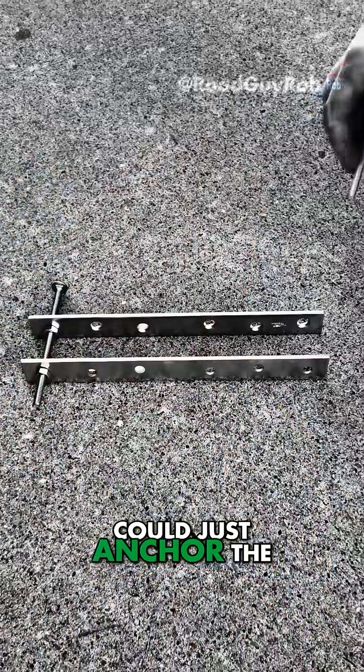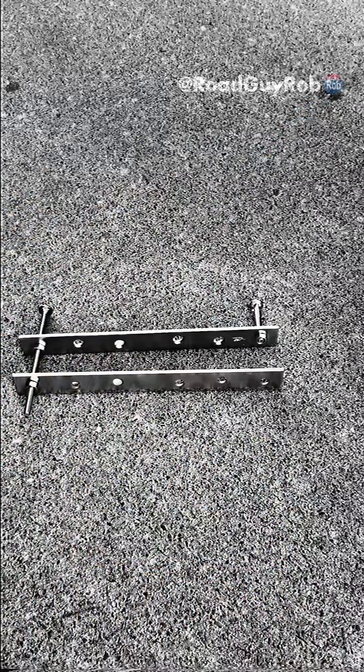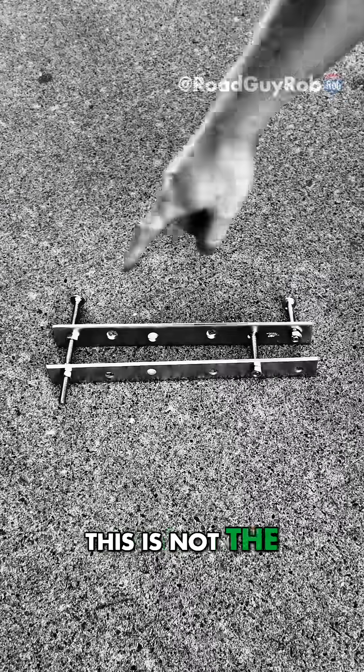Construction would be a lot easier if we could just anchor the fourth floor directly to the roof with something much shorter, and then anchor the second floor to the fourth floor. This looks like it would work — but the problem is this is not the same as the original design.